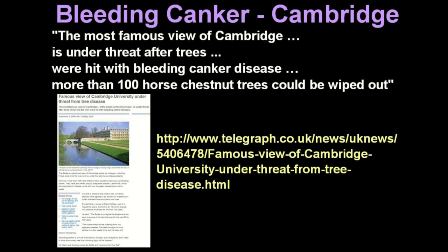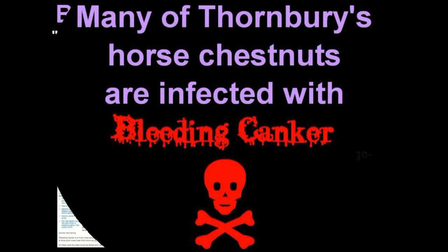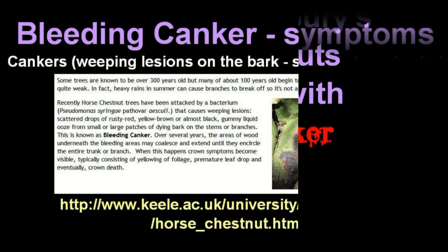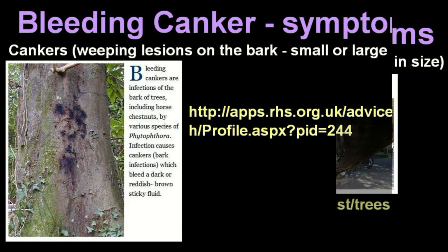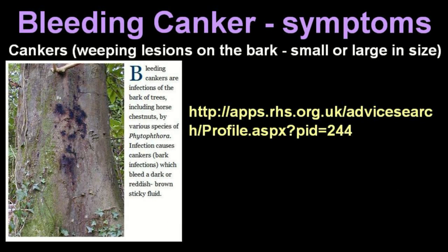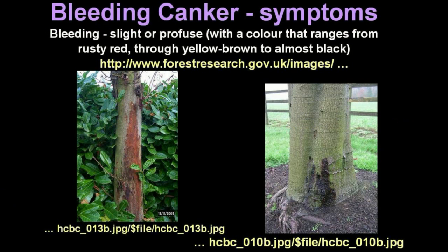If you live in Thornbury and are of a nervous disposition, switch over to a music video now. So what are the symptoms? Cankers are weeping lesions which look like this, or this. These lesions can bleed slightly or profusely, oozing a liquid that can range from brick red in colour to almost black.